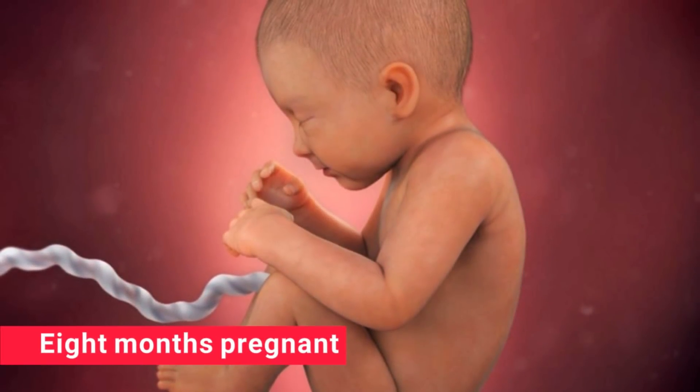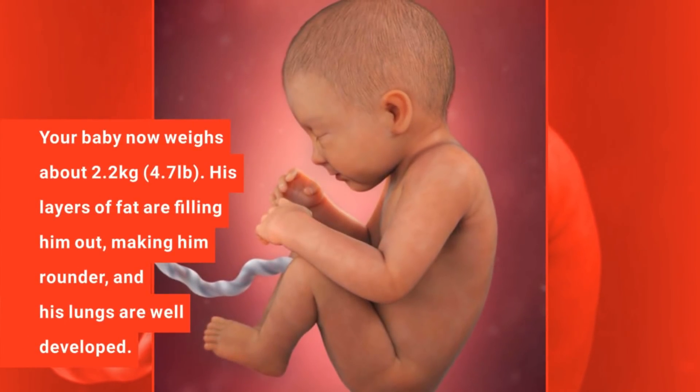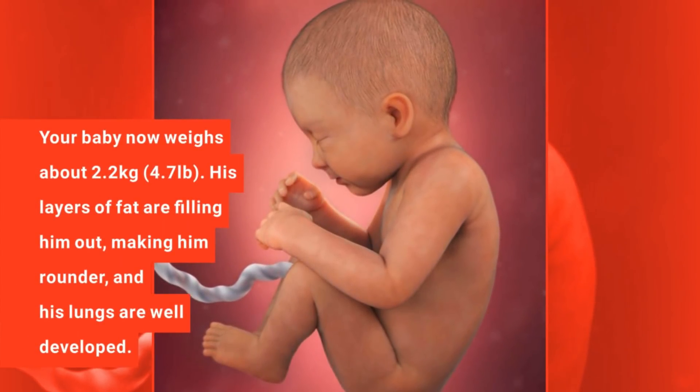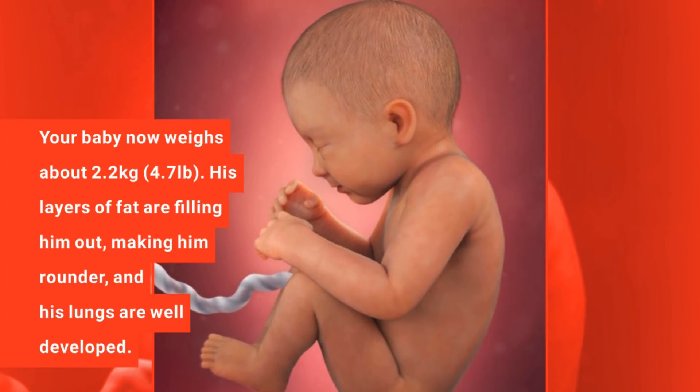8 months pregnant. Your baby now weighs about 2.2 kg. His layers of fat are filling him out, making him rounder, and his lungs are well developed.